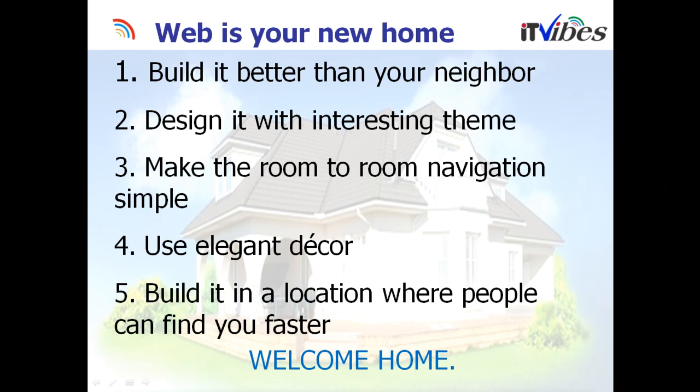Build it in a location — put your website in a position or a place where people can find it, and that's Google. You have to make sure the website is optimized once it goes live.